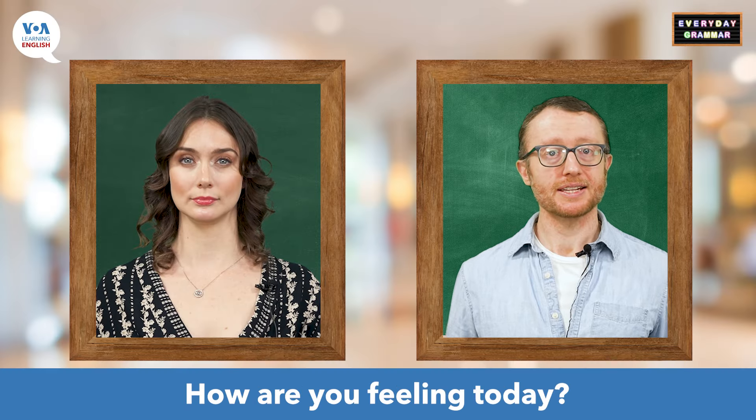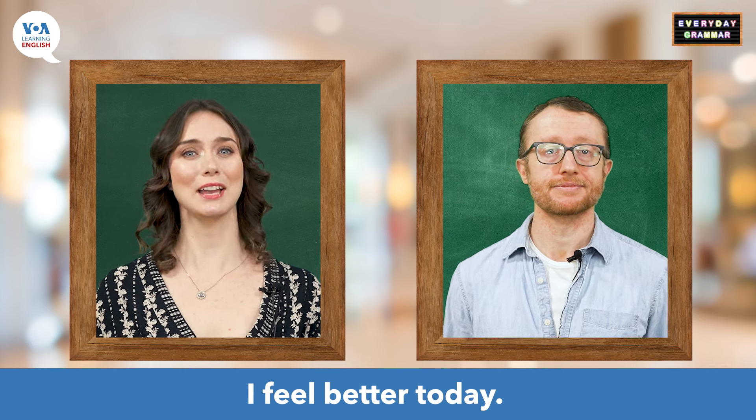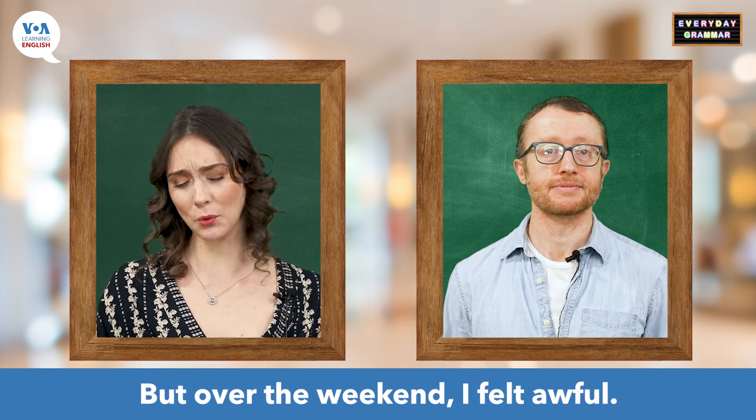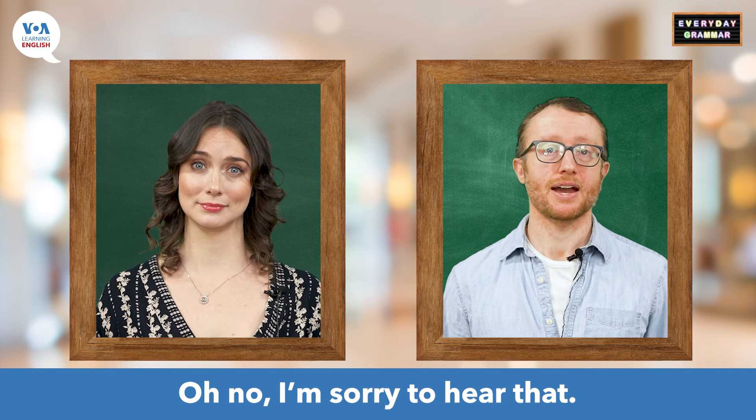Hi, Faith. How are you feeling today? I know that you were sick over the weekend. I feel better today, but over the weekend, I felt awful. Oh no, I'm sorry to hear that.